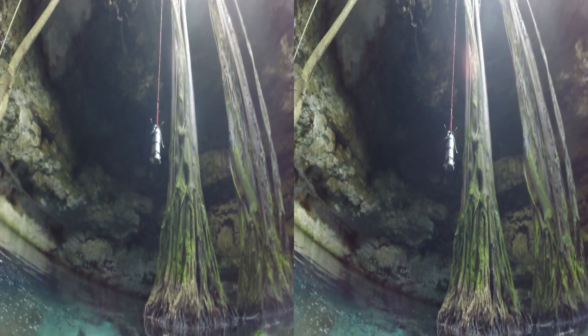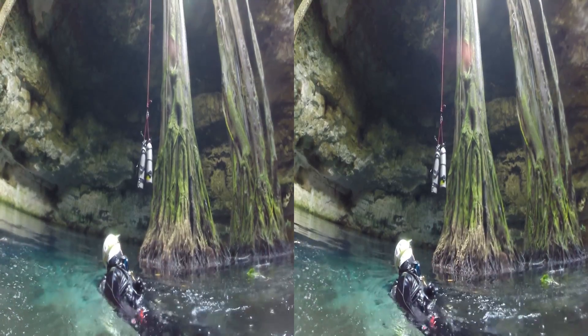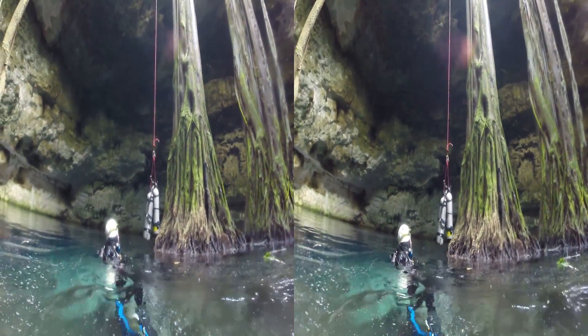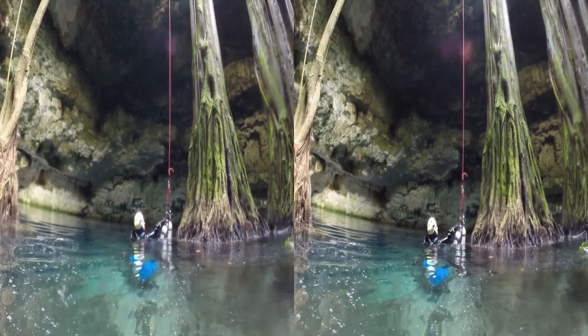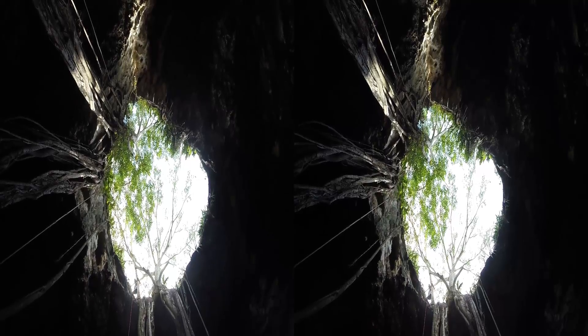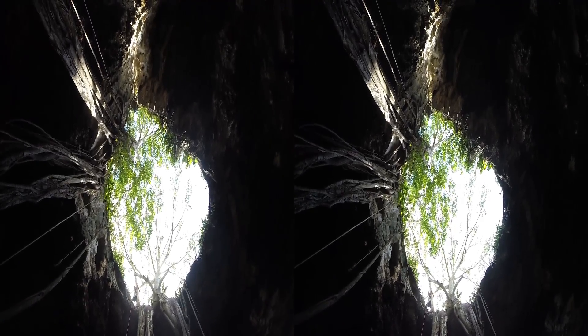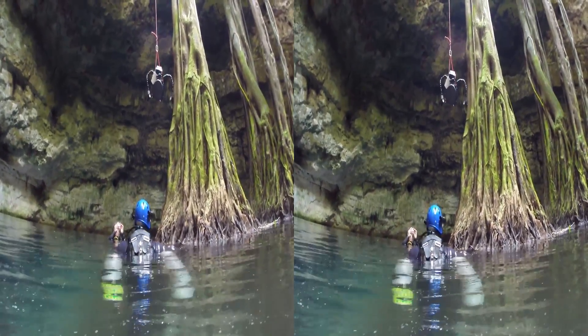We took turns shooting a little 3D here and there. While cameraman Todd's tanks were being lowered down to him, I grabbed the 3D rig and got a shot. Then we traded places, and my underwater camera was lowered down to me.